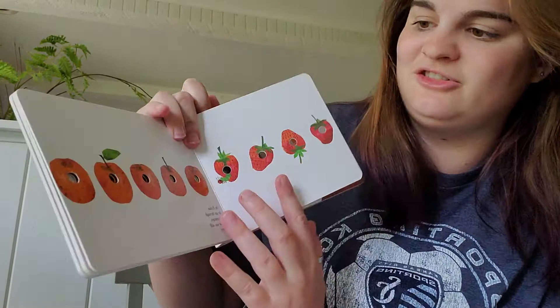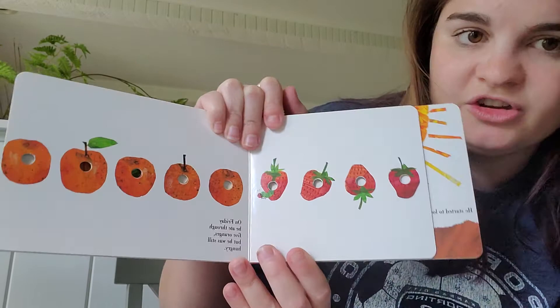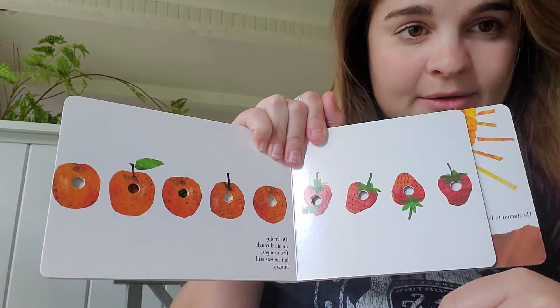We can count them in Spanish too. We'll count the next page in Spanish. On Friday he ate through five oranges but he was still hungry. Let's count the oranges.